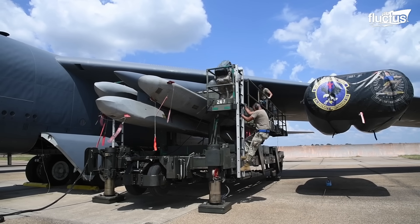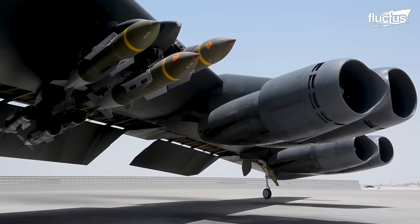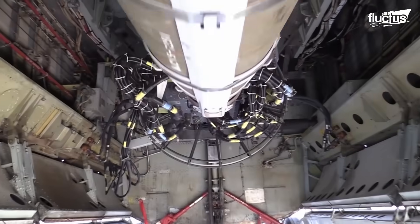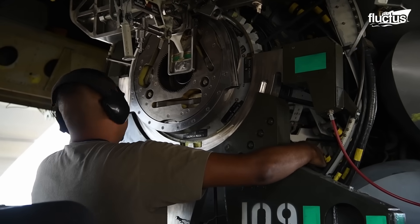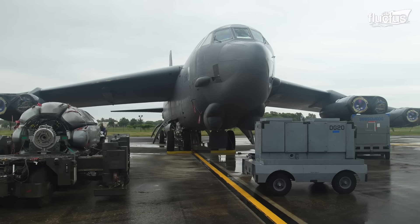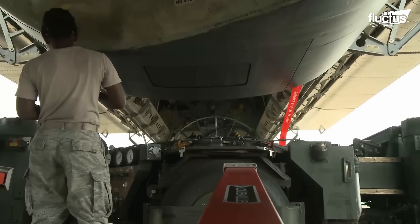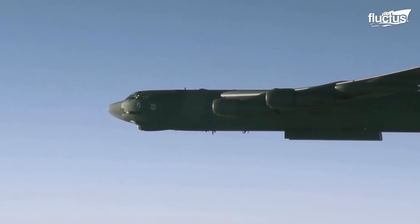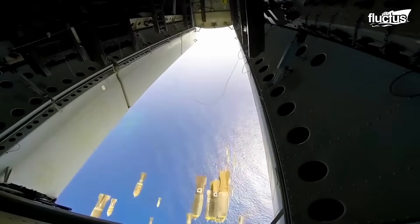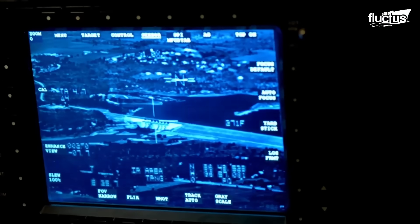Regarding its structural capabilities for weapon deployment, the B-52 includes multiple hardpoints under the wings alongside its internal bomb bays. This strategic combination of vast internal and external load capabilities ensures that the B-52 Stratofortress remains a cornerstone of U.S. air power, capable of delivering a variety of weapons across vast distances in support of global military objectives.